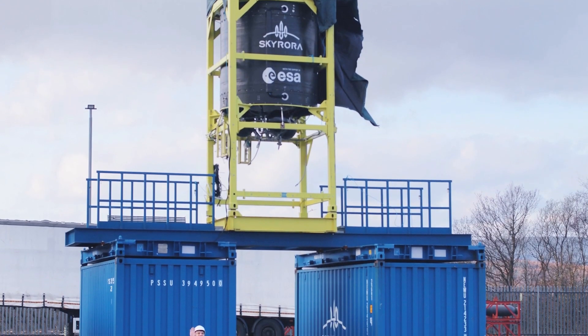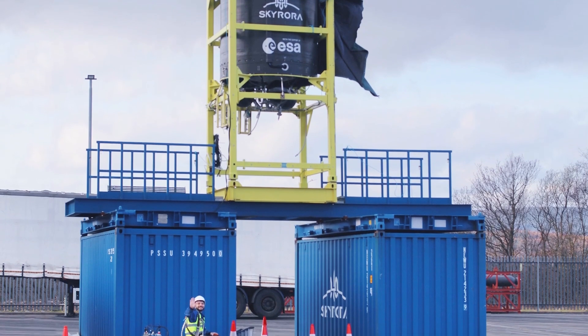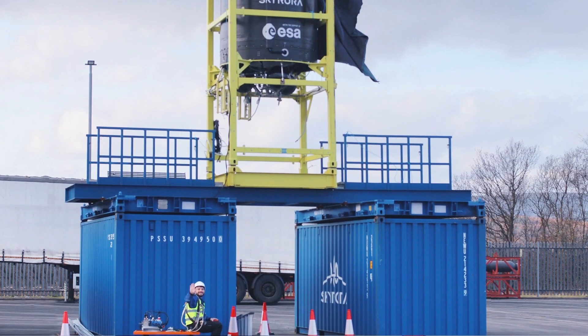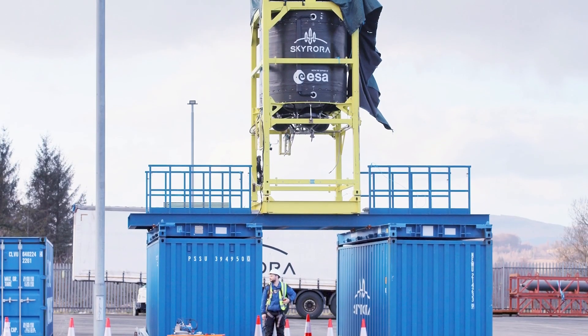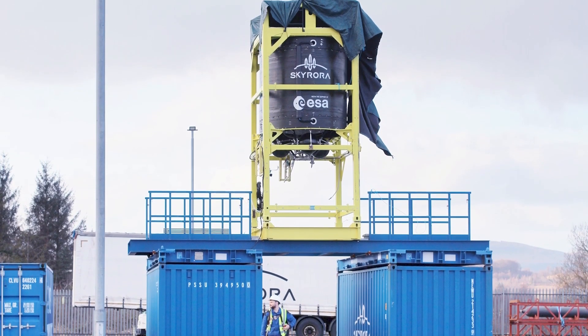This is going to be through setting up our second stage of XL in the backyard here at Skyrora, and we are planning to install the hardware and transmit the data to the Viasat satellite network.